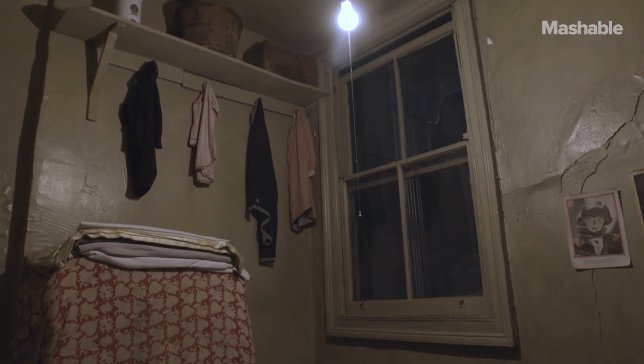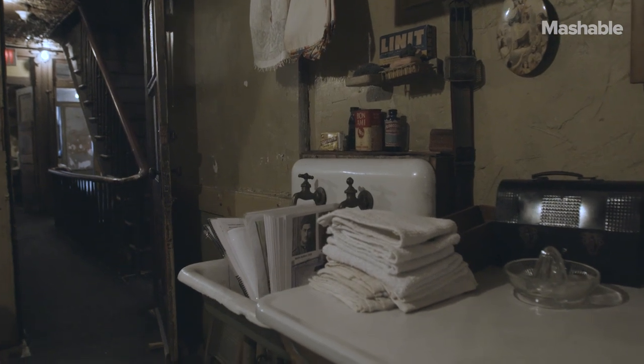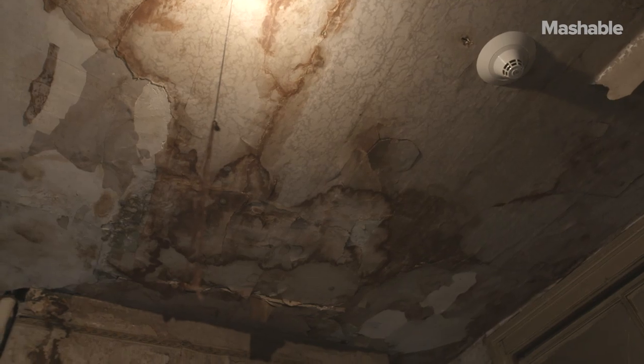This building was built in 1863, was inhabited until 1935, and was essentially condemned in 1935. The room we're in here, one of the apartments on the second floor of the building, is left in the state that the museum rediscovered it in in 1988. After that point, the building had been essentially vacant since 1935 — some 53 years.